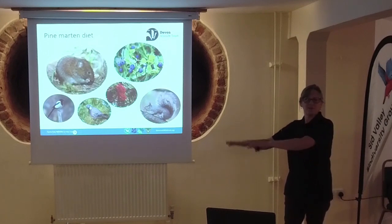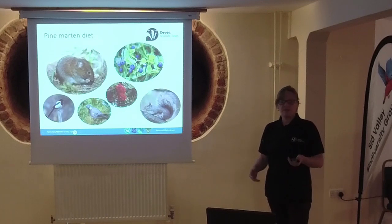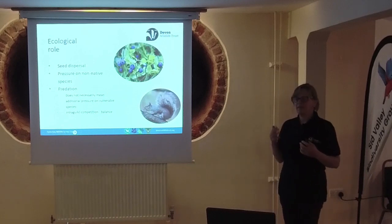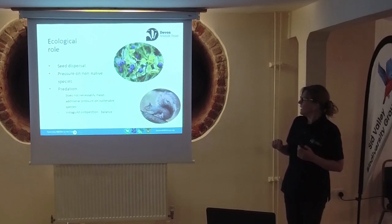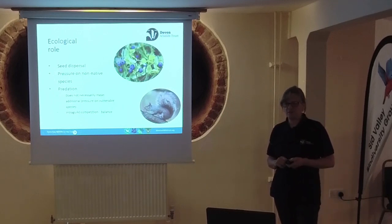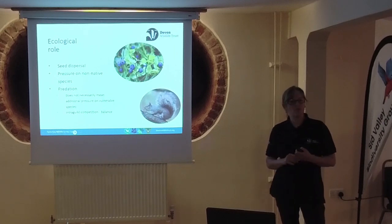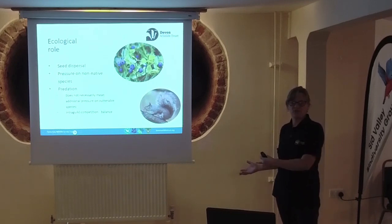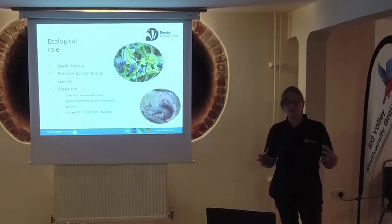When we think about trying to recover our woodlands and achieve the big targets we have for woodland cover, having species that also spread seed is really important. You plant trees but there's a whole bunch of other stuff that makes woodland, including fungi and invertebrates - anything they can find. This means they're quite flexible and adaptive. Their ecological role includes seed dispersal, pressure on non-native species - particularly grey squirrels - and predation, which is a really important ecological function. People get a little bit worried when you say we're thinking about reintroducing a predator that hasn't been in our landscape for 150 years.